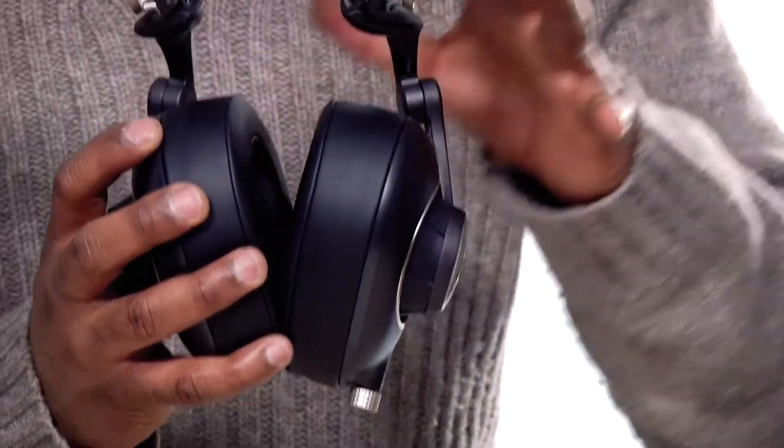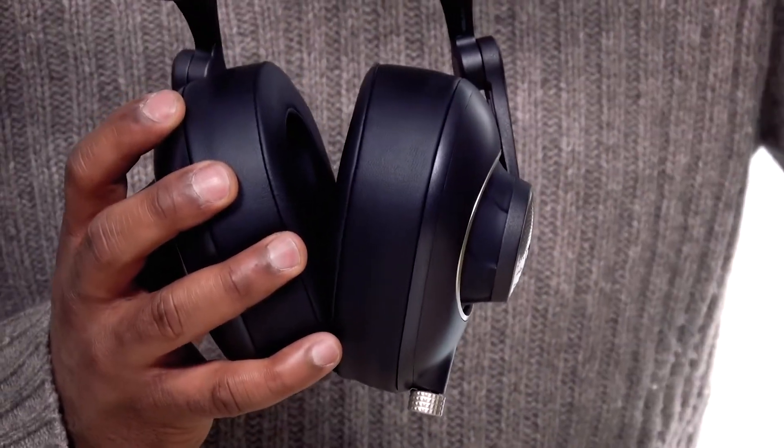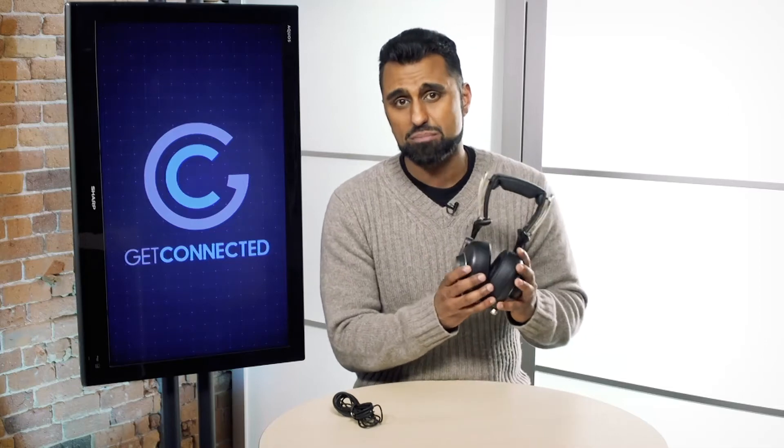In terms of the listening experience, I have to say these are amazing. They've got built-in amplifiers that give you a high fidelity sound that you would normally only get with an external amplifier. It's really taking it back to the vinyl days — if you really liked your headphones back in the 60s and 70s, the Sadie might be right for you, because it's really bringing back that old analog sound right into your ears.